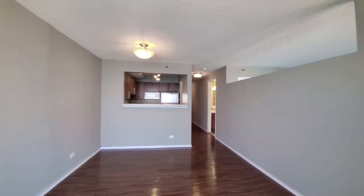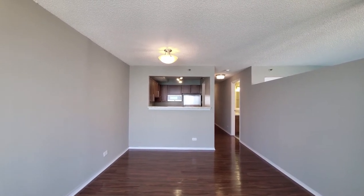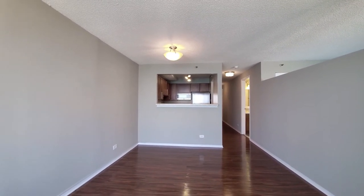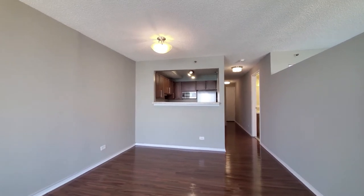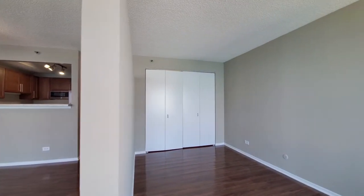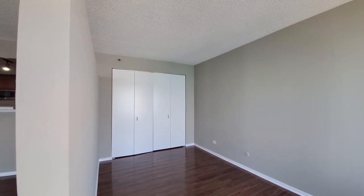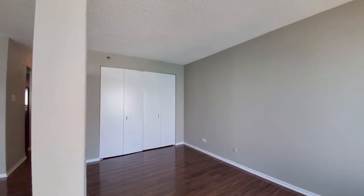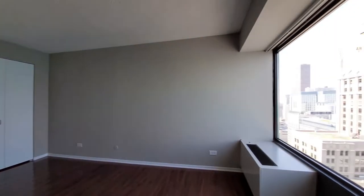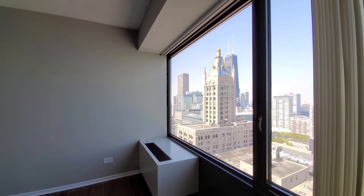I'm at apartment 3601 — a convertible unit. Looking toward a pass-through into the kitchen, with plank flooring extending throughout the apartment. Looking into the sleeping area, there's a wall-wide closet with plenty of space to lay out any kind of bedding, and space for a home office desk with that great view.